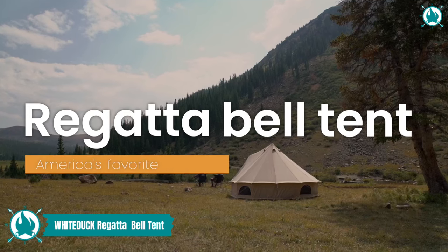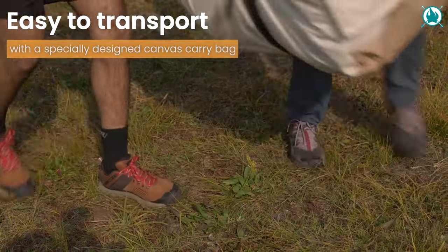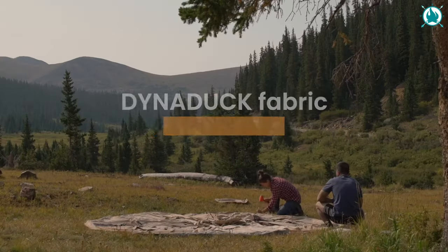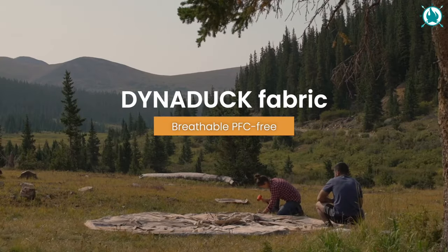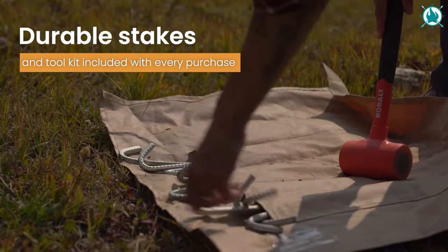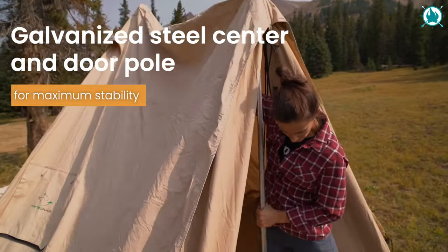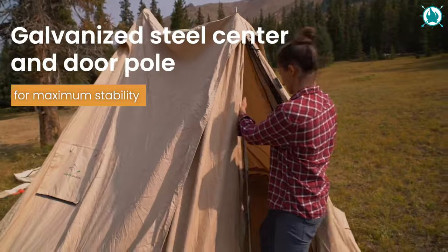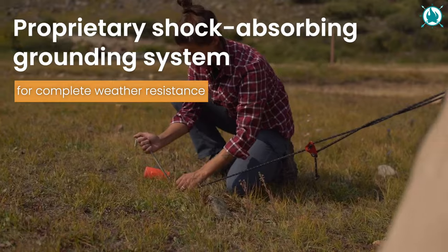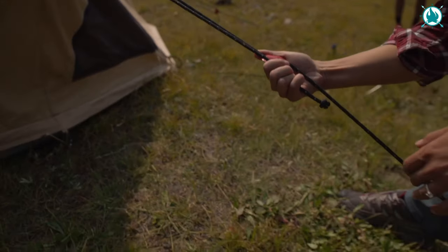Step into the world of camping luxury with the White Duck Regatta Canvas Bell Tent. Crafted from breathable, 100% cotton, 8.5-ounce army duck canvas, this tent is your ticket to ultimate comfort in the great outdoors. Its waterproof, UV-resistant material ensures that you stay dry and protected. The tent comes with a sewn-in PE ground sheet, a convenient 5-inch-wide stove jack opening, standard mesh on the door and windows, and strategic vents for perfect ventilation.